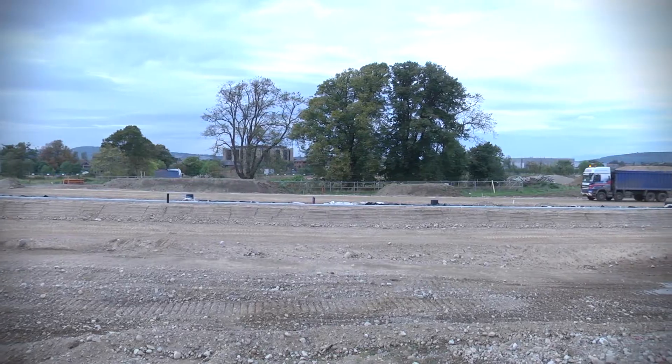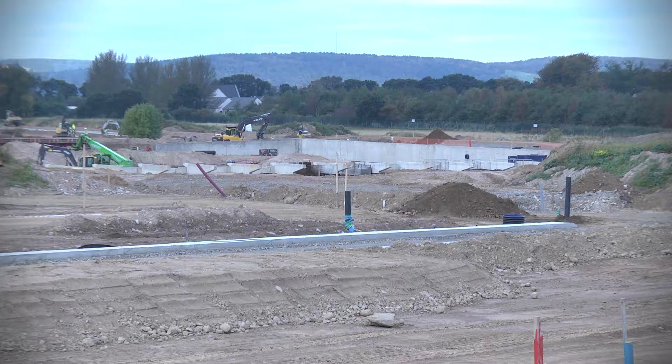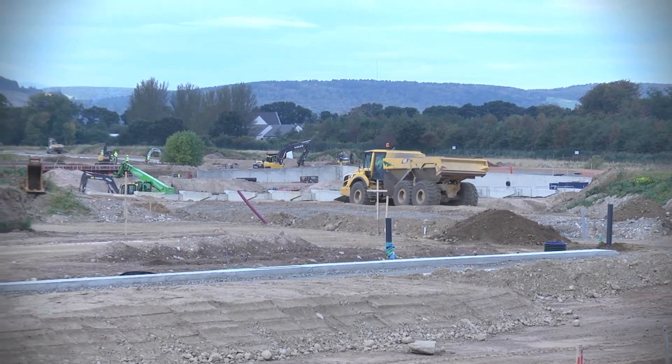The next phase is the building of the college building itself, which is out to tender at the moment. They hope to award a contract about Christmas time, so we should know around then who is going to build the next interesting phase of this development.